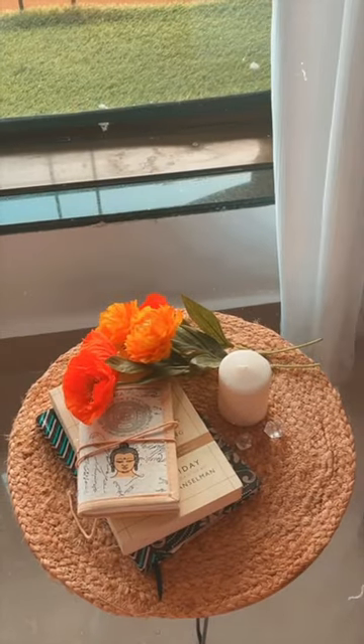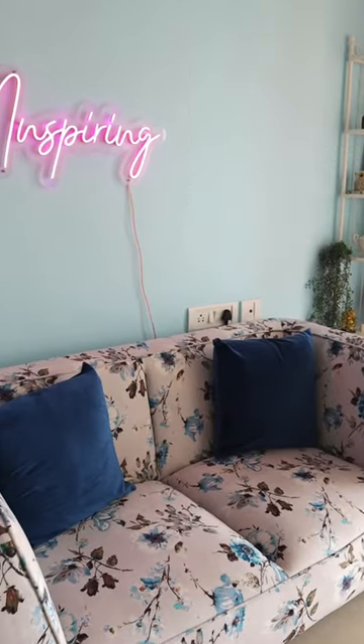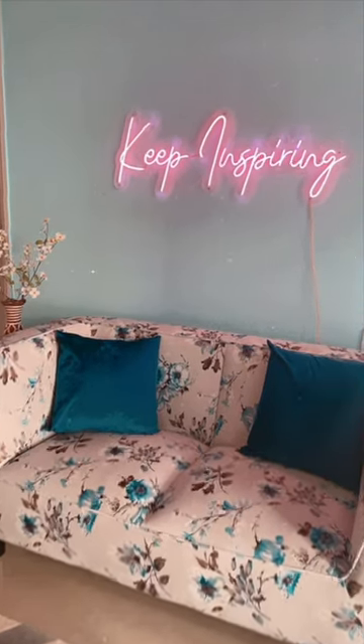Then, these velvet cushion covers — two pieces for Rs.349. Very good quality and many different colors are available.